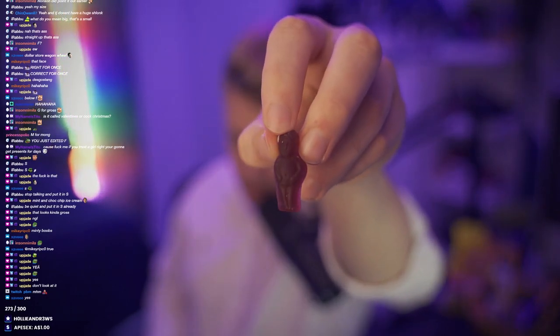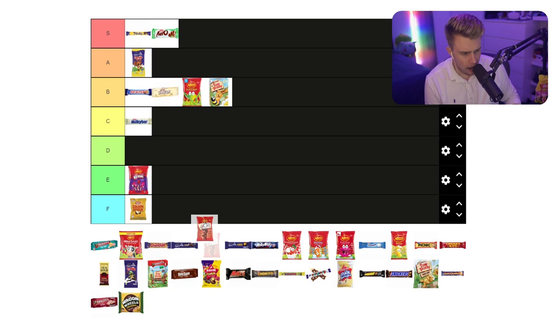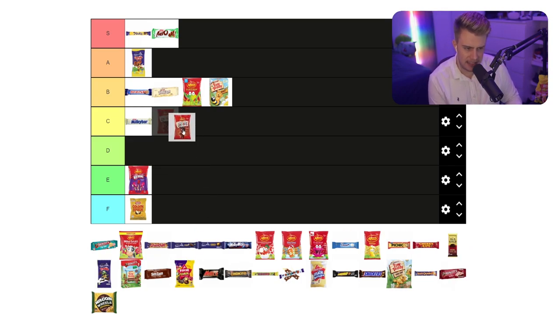We have the Cheeky lolly. Now I don't have the packet of Cheekies, I've just got the little one. These used to go by a different name but they've been rebranded recently. To me they're not that great. I'm probably going to slip these into the - I wouldn't put them in C. I think I'm just going to be like one below D.